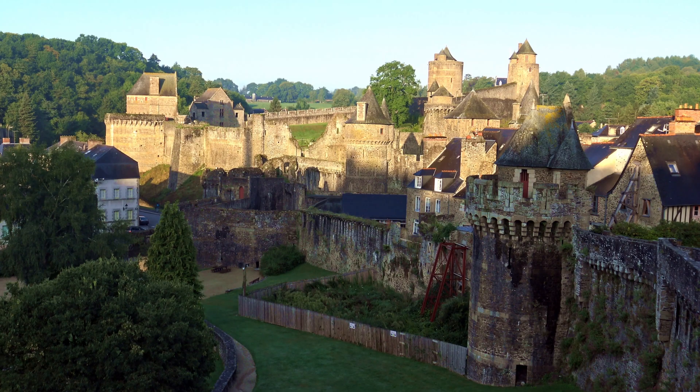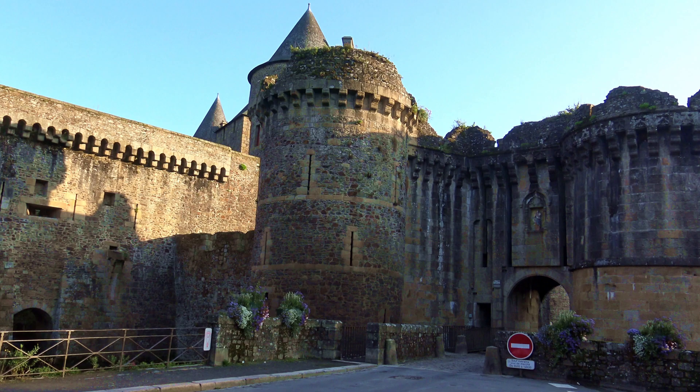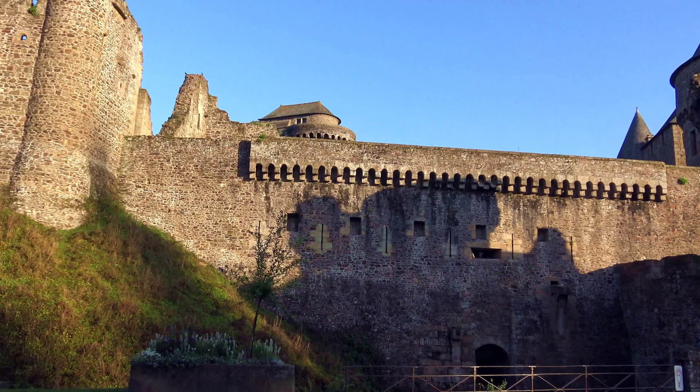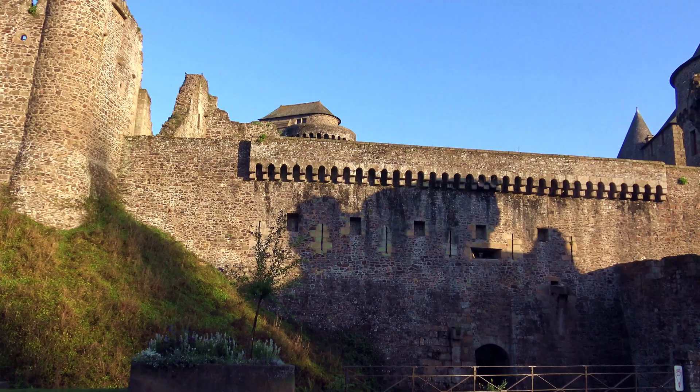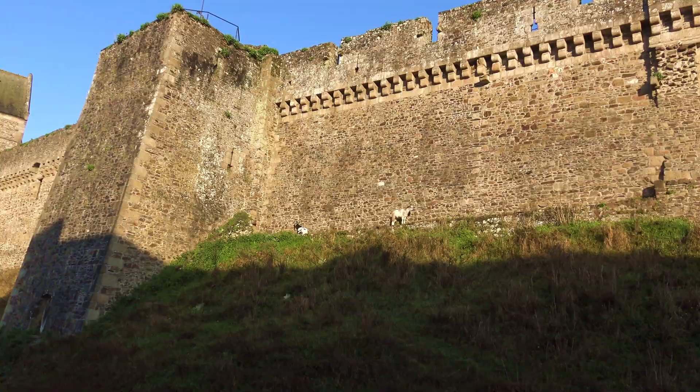In 1449 it was taken by the English during the Hundred Years War, but then reclaimed by the French 40 years later. During the French Revolution it was used as a prison and changed hands a few more times between the Royalists and Republicans. Then in the 19th century it hosted a shoe factory, and was finally declared a monument in 1862.